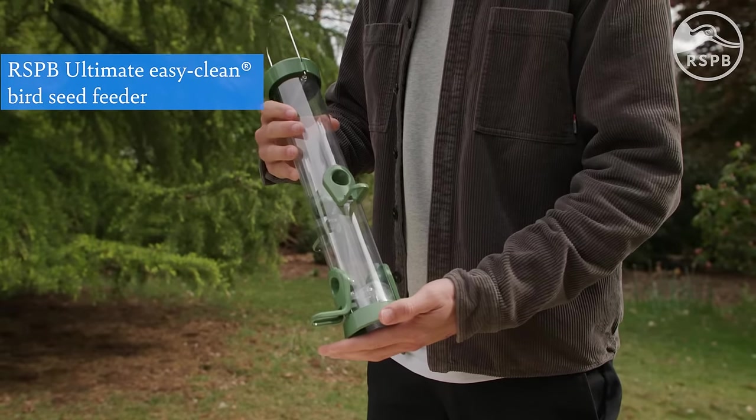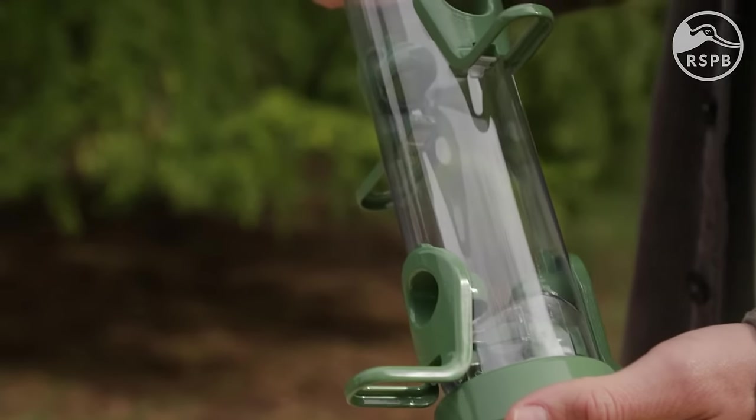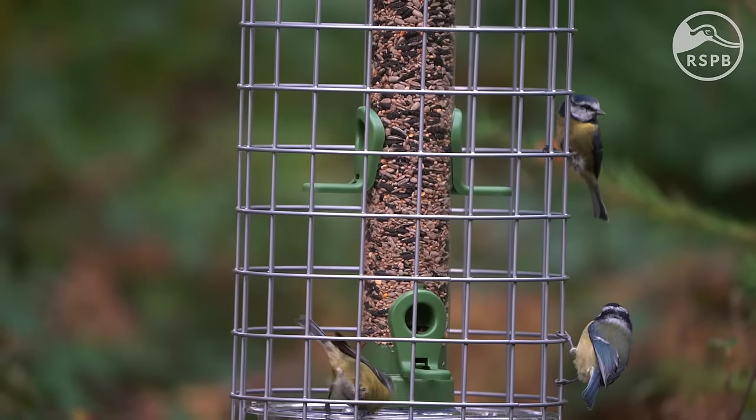Seed feeders are our most popular feeders, designed to hold sunflower seeds, sunflower hearts and other seed mixes. These attract a large variety of birds, including sparrows, tit species and finches.